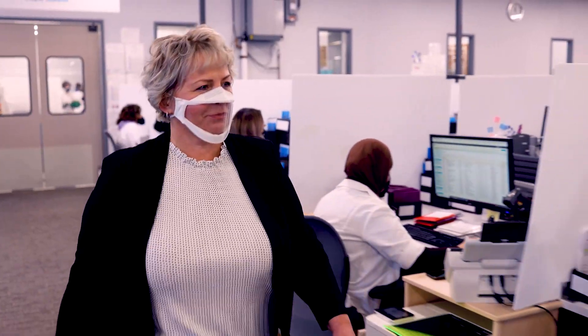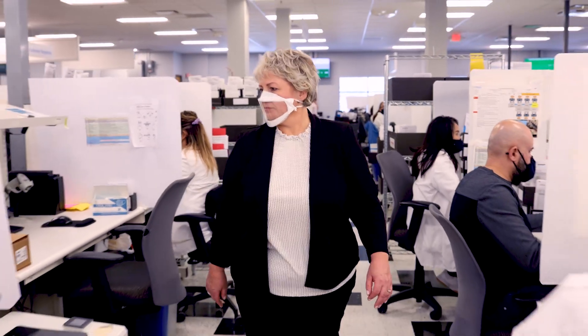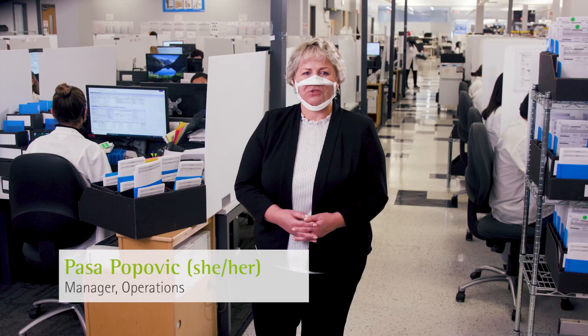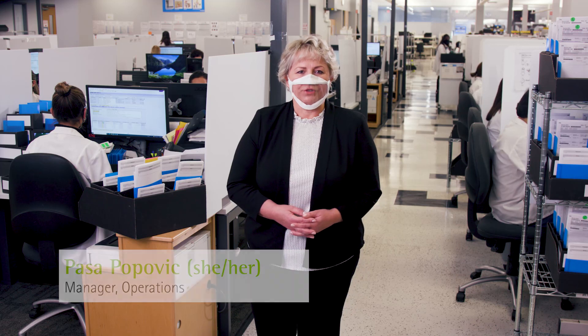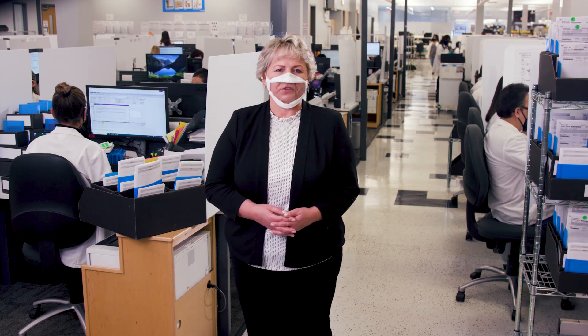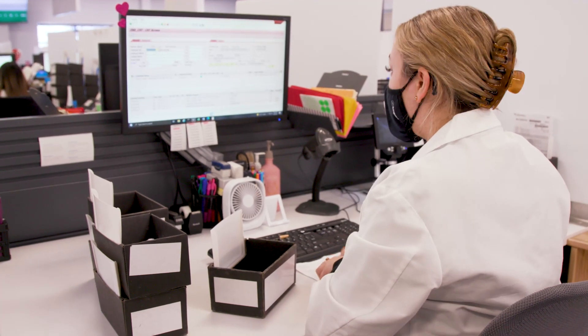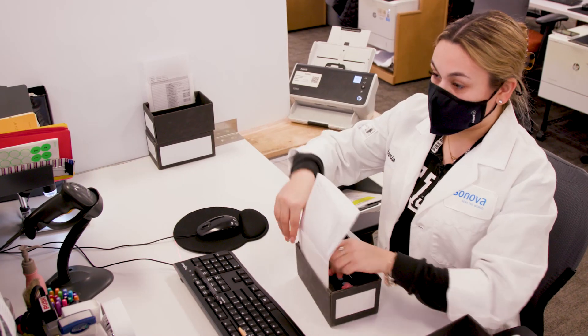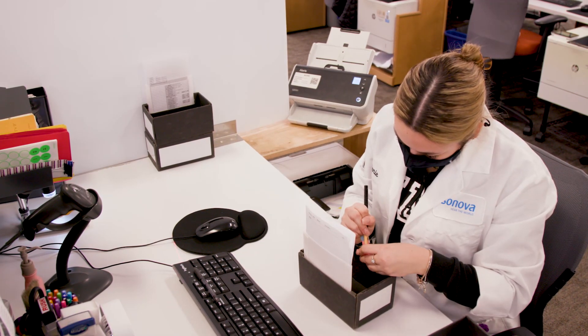Before we begin, let me introduce you to Pasha Popovic, Operations Manager, who's on the floor. Welcome viewers to AODC. I'm here with Ileana from Order Entry, and she is reviewing a Virto Paradise custom order. Ileana and others on the team process nearly 10,000 new orders every day. They're entering each and every detail of your order so we can build the exact device you request.